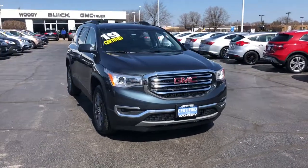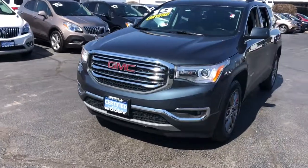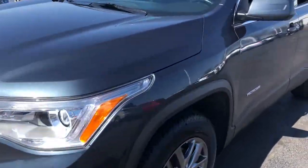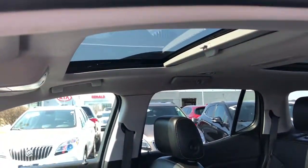Look no further than the 2019 GMC Acadia. This vehicle is an outstanding buy with fewer than 50,000 miles on the odometer. Answer the call to drive boldly into the future.